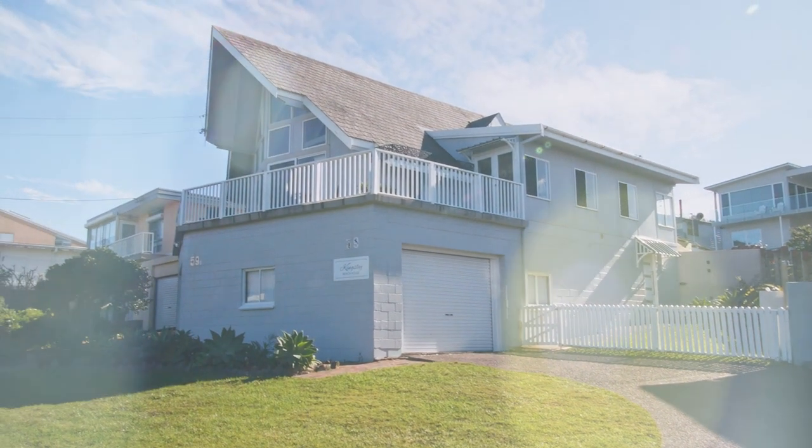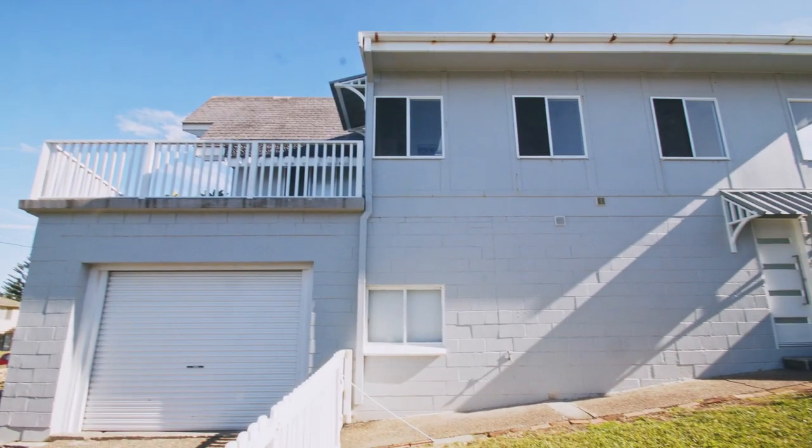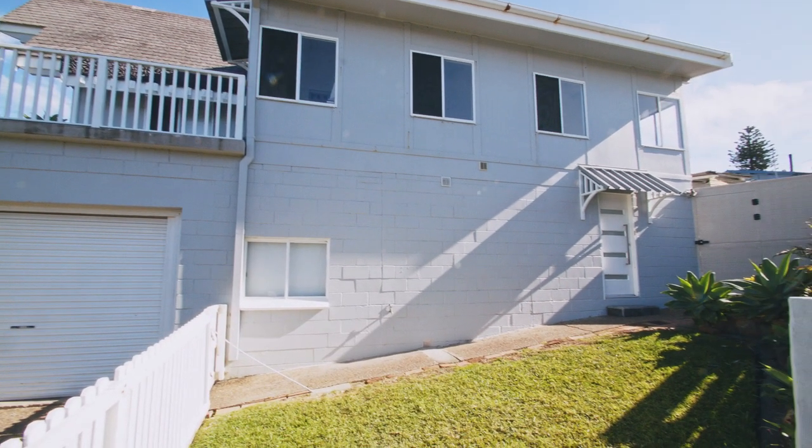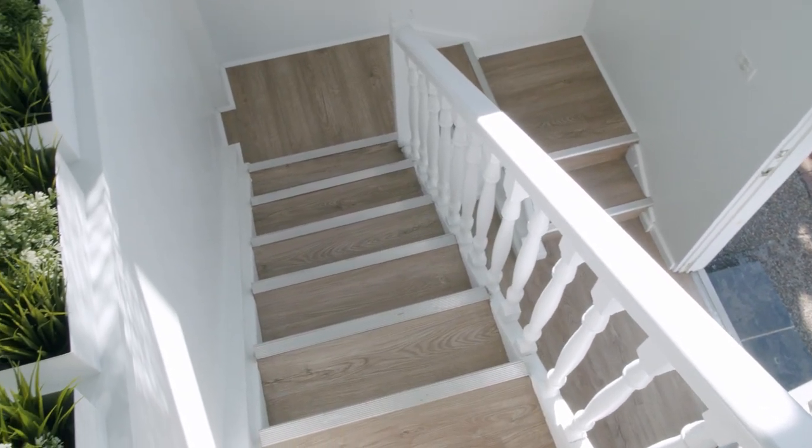Welcome to Kingsley Beach House and her sister Little Kingsley Beach House. From the minute you arrive and you see the Hampton style exterior and the stunning decor and inclusions, you really will be blown away.